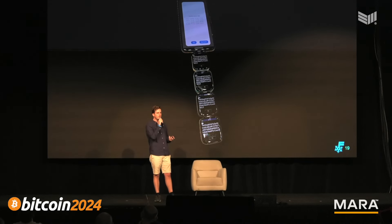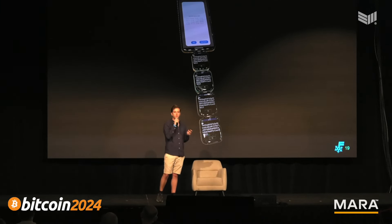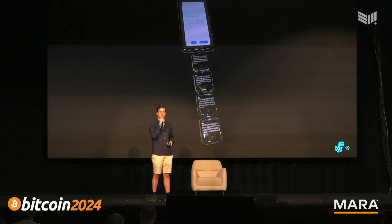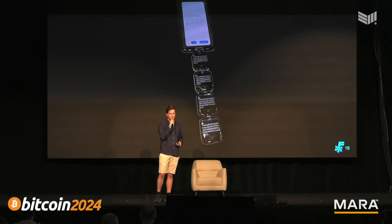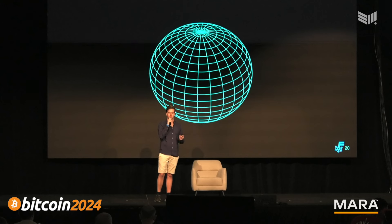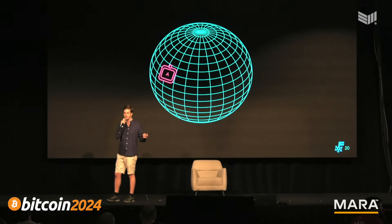Something we're really excited about with FROST is the ability to create flexible and sovereign access rules — access policies — for your Bitcoin. You can easily define your security in a way that makes sense for you, and not only define it with certain rules but actually adapt and change those rules as your situation changes. With FrostSnap you can geographically distribute your devices around the world or with people you trust.